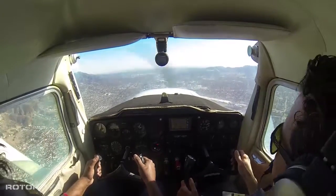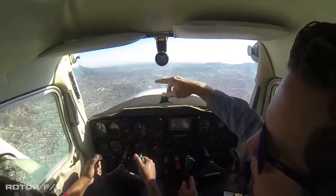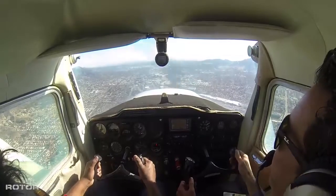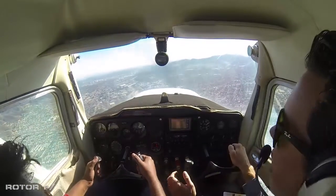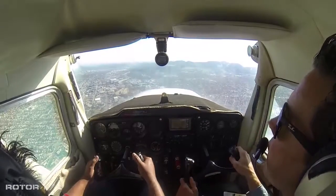[ATC:] Stay on the east side of I-5 Freeway until you have that traffic in sight. There's some traffic over here — some helicopter traffic below us. [ATC:] 221, remain on the west side of the I-5 Freeway to have traffic in sight. They're now at your 11 o'clock, 1 mile, 1300 feet. Roger, west side and still looking for that traffic.